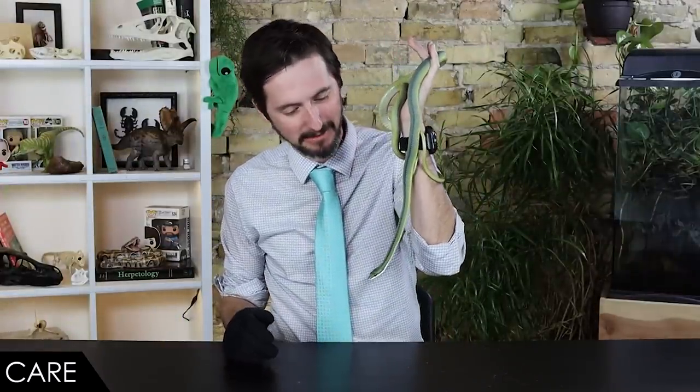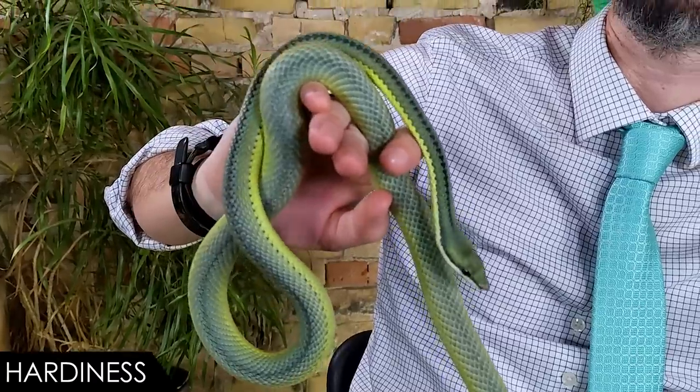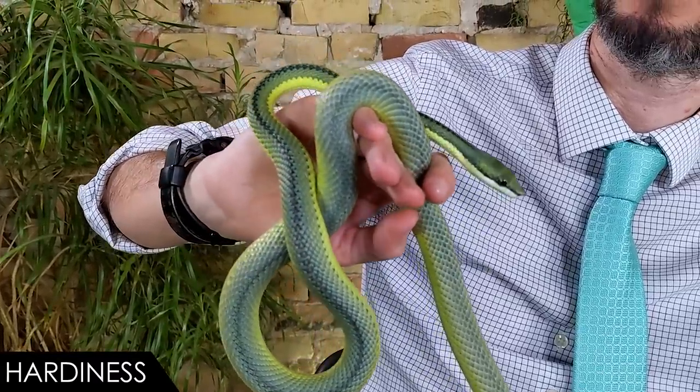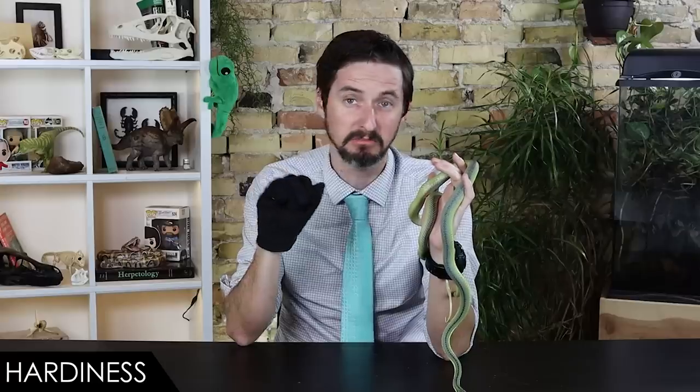Thank you, Joey — that makes me a little less concerned about getting bitten today. When it comes to hardiness, we give the Baron's racer a score of five out of five, assuming you get one captive bred. This is a hearty snake — just be sure any baby you get is already feeding on its own, and you can probably expect it to live well over a decade.